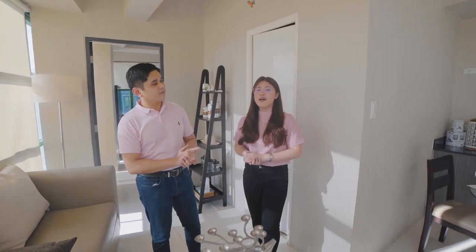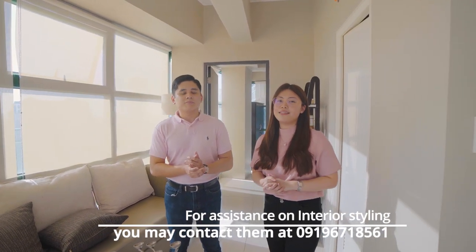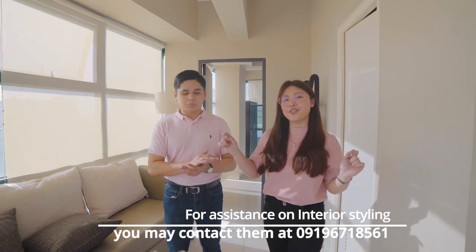What's also very good about this unit is that it's very spacious, so you can customize it and choose the furniture to your liking. And speaking of furniture, one of the sister companies of Vista Residences is All Home, your one-stop shop for all your home and builders needs. They also offer interior designing and consultation. You can contact them through the numbers flashed on your screen.